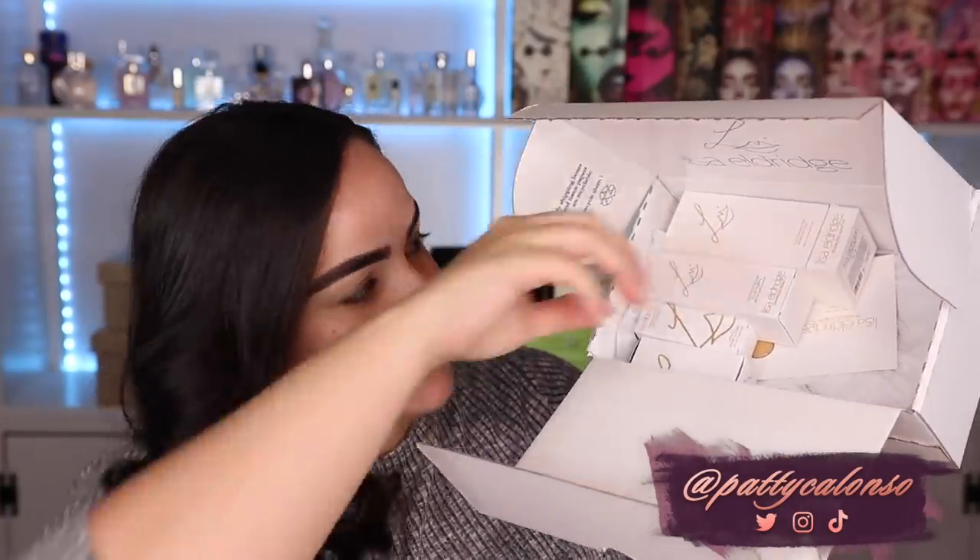So here are the goods. First things first, we have the foundation — this is the newest, the most exciting thing. I ended up picking mine up in number 14. That was the color that I liked from the samples that I got, and this is what it looks like right over here.